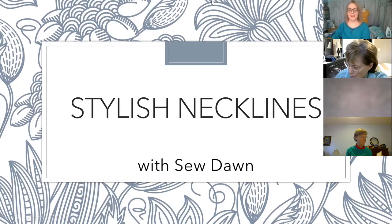Welcome to class — Stylish Necklines with Sew Dawn. What is a stylish neckline? What defines that for you? Is it the shape, detail, color, texture, embellishment, seam placement? Yes — all of these things. And of course something flattering to you, something you like, something that makes you happy and that you enjoy wearing.